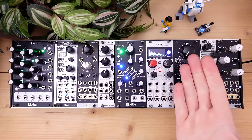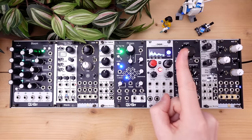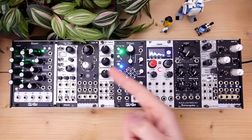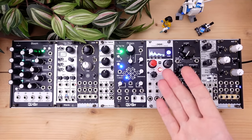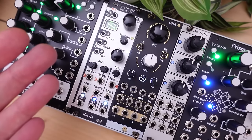Utilities are crucial in any setup. They bring modules together, bring out their features and allow for exploration and patching fun. Unfortunately, when you're starting out it's easy to overlook their importance. The key is to take a second and think about what's needed to get the most out of the core modules you picked. Very likely that's mixing, attenuation and amplitude control.